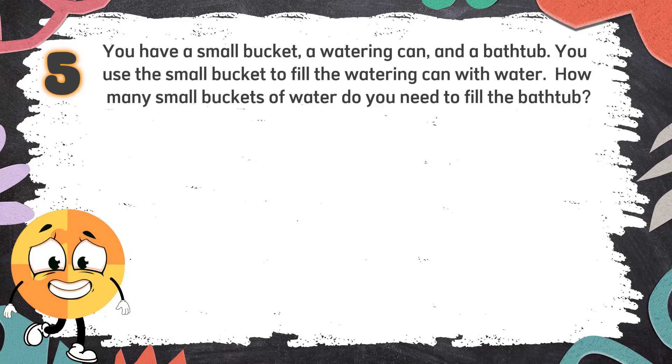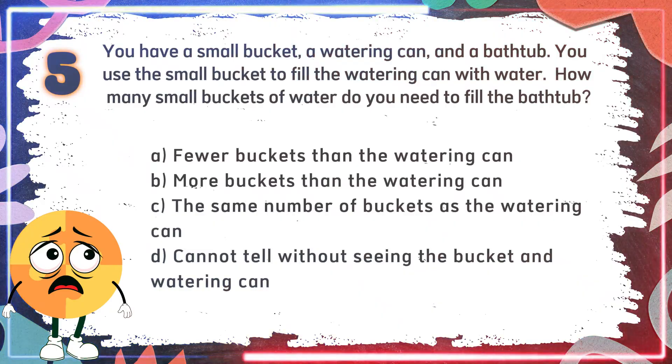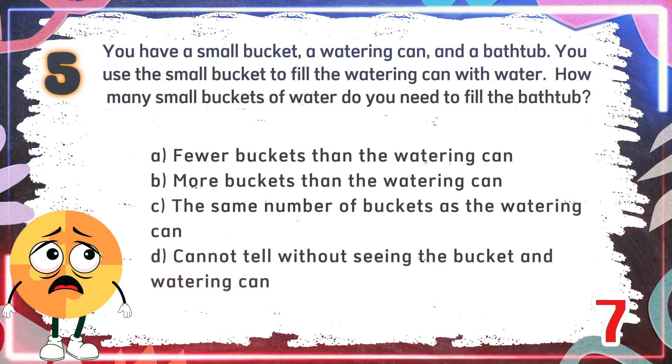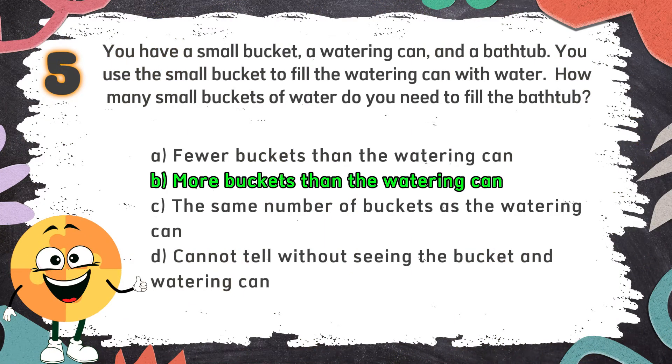Number 5. You have a small bucket, a watering can, and a bathtub. You use the small bucket to fill the watering can with water. How many small buckets of water do you need to fill the bathtub? The choices are: A. Fewer buckets than the watering can, B. More buckets than the watering can, C. The same number of buckets as the watering can, D. Cannot tell without seeing the bucket and watering can. The correct answer is B. More buckets than the watering can. A bathtub holds much more water than a watering can.